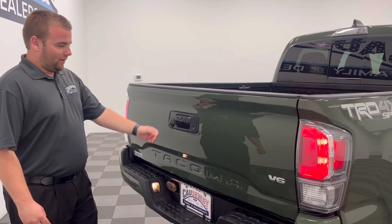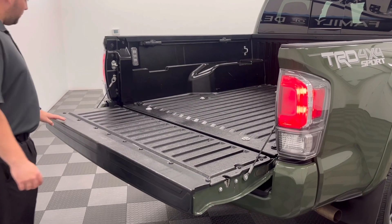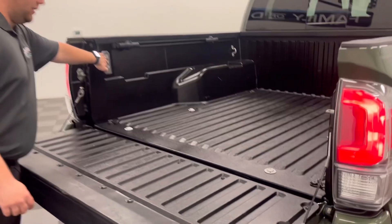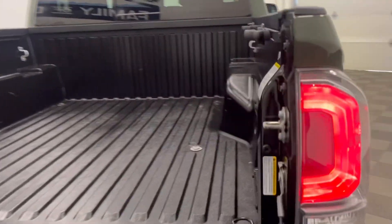Alright, now coming back to the tailgate of the Tacoma, this does have the soft opening. It also has your LED bed lighting as well, including your bed liner, and also a 400-watt outlet.